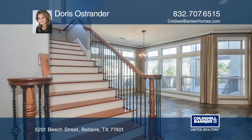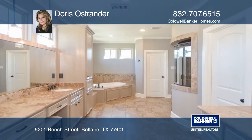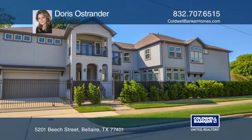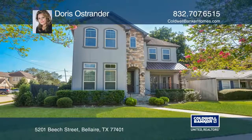There are vaulted ceilings in all the bedrooms, abundant storage in the kitchen, and freshly painted inside and out. Wake up each morning to awe-inspiring sunrises in the east and drift off to sleep each night with the tranquil sounds of nature. Experience everything this home has to offer by calling Doris Ostrander today.